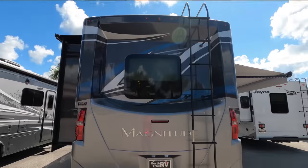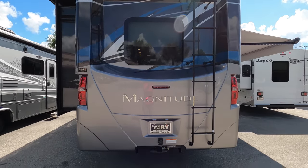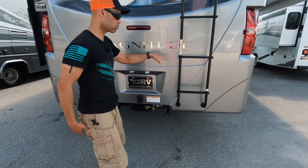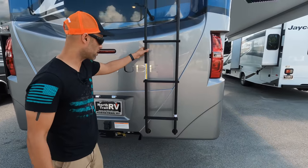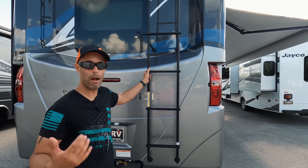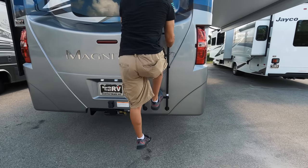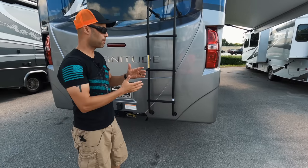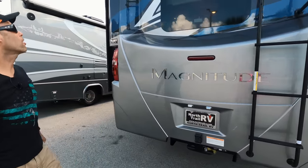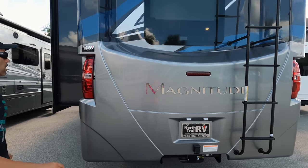Now we're in the rear. You can see a large fiberglass rear cap with the bedroom window. 10,000-pound towing capacity. You also have your seven-pin connection. This is a pretty sturdy rear ladder — 250 pounds — but just keep in mind, if you have hip problems, look how high you have to step. You'd have to add another little ladder on the ground. Halogen taillights, LED on the third brake light.